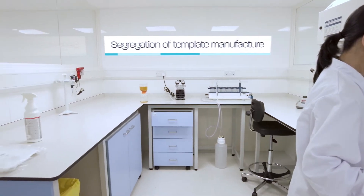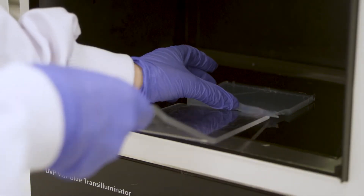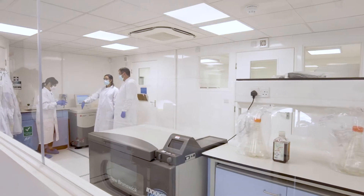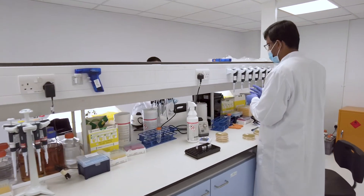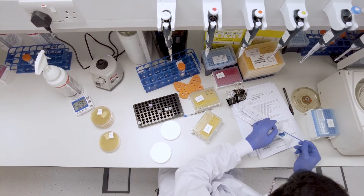dbDNA is produced by amplification from a very small quantity of plasmid template. The templates are manufactured in accordance with GMP principles in a bespoke facility located on the same site. Each template is produced in a segregated laboratory, QC-tested and released against a specification for use in production of dbDNA. The requirement for only a very small amount of template for production of dbDNA means we are able to avoid losses in sequence integrity that are commonly seen in large-scale plasmid production of unstable sequences.